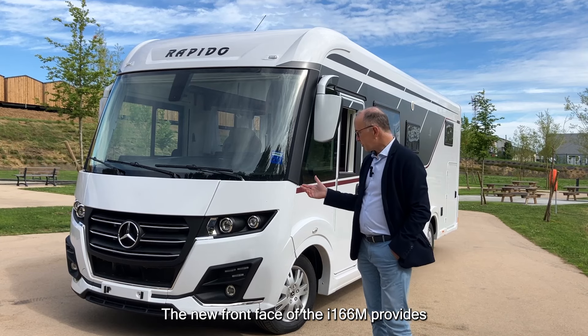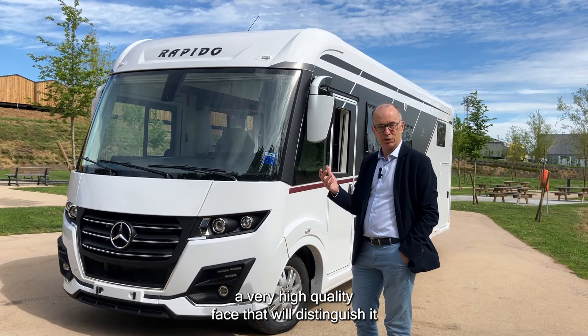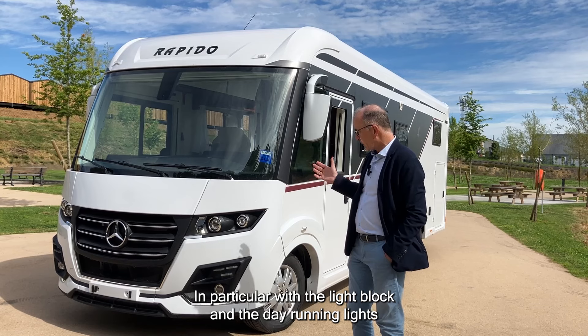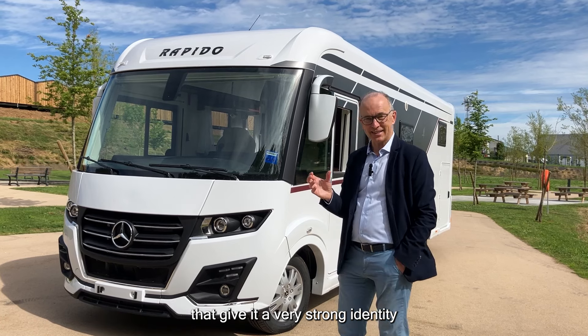The new front face of the i166 m provides a very high quality look that will distinguish it from any other model on the road. In particular, the light block and the daytime running lights are very strong and give it a very strong identity.